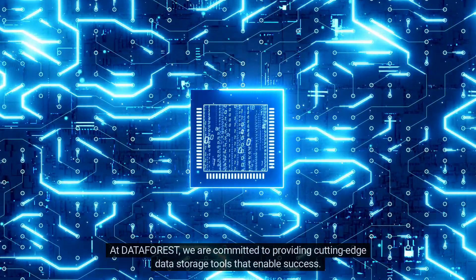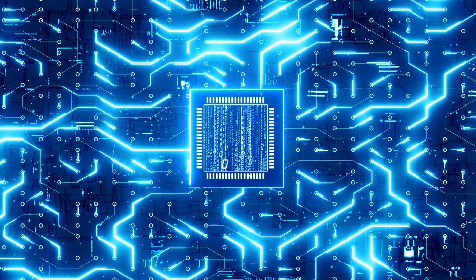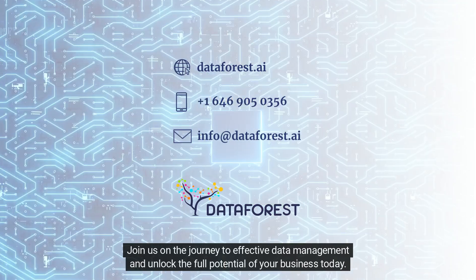At Dataforest, we are committed to providing cutting-edge data storage tools that enable success. Join us on the journey to effective data management and unlock the full potential of your business today.